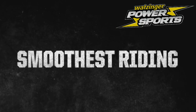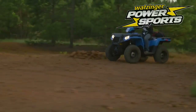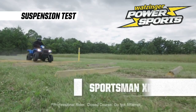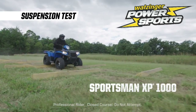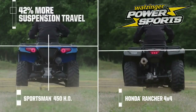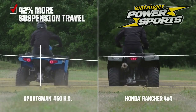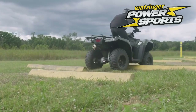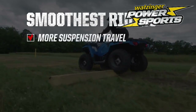When it comes to a smooth, controlled ride, no one beats the precise and confidence-inspiring handling of the Sportsman's independent rear suspension. A suspension test is designed to punish any machine, but the Polaris Sportsman is the king, with three inches more rear suspension travel for a ride that is smoother and more controlled. The Rancher features a less comfortable swingarm suspension with a single shock. Again, Sportsman wins.